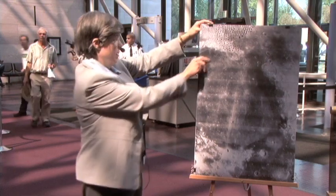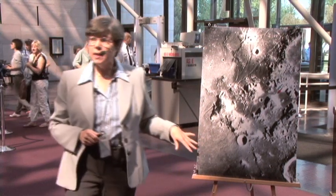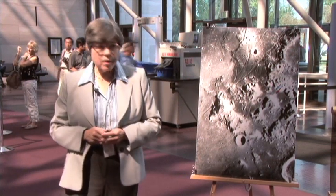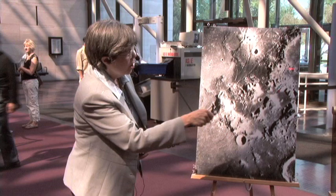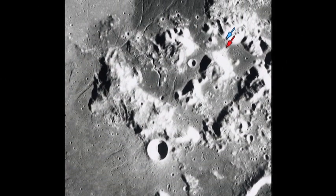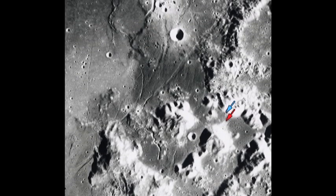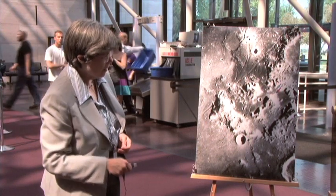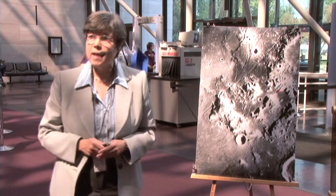Let's take a closer look. This is an Apollo 17 metric photograph of the landing site area called Taurus-Littrow, for the Taurus mountains and the Littrow crater. Just for scale, the Littrow crater is about 30 kilometers in diameter. It was named after Johan Joseph von Littrow, a 19th-century Czech astronomer. You can see the very dark mare basalt region, and the landing site itself is right about here — a place with lots of interesting features.